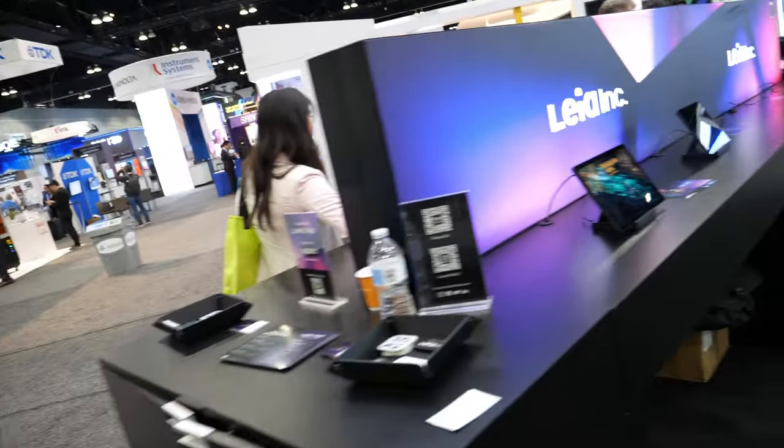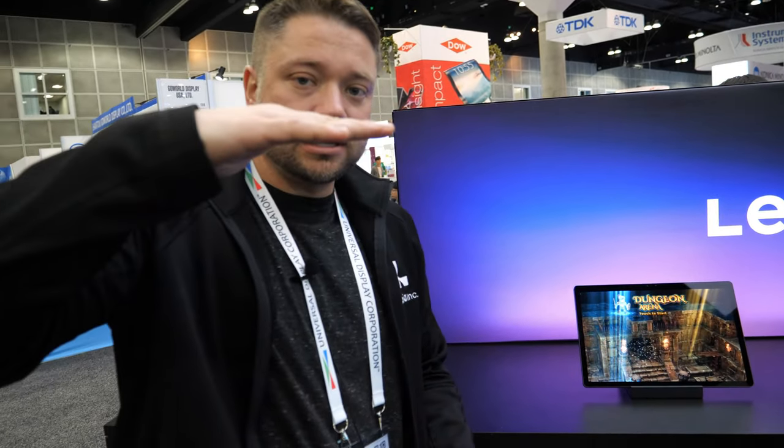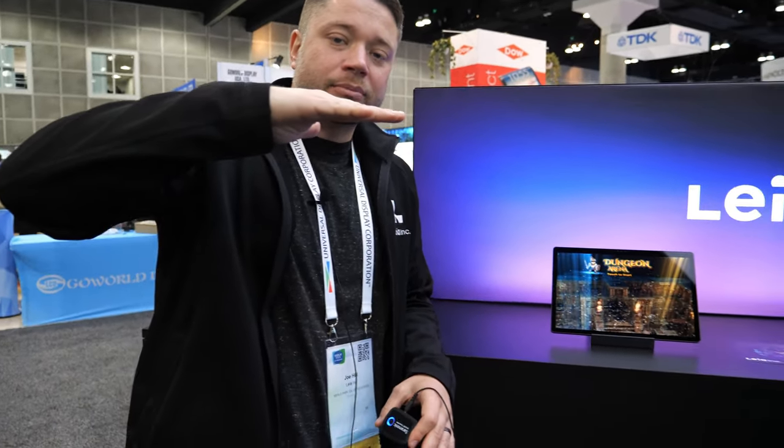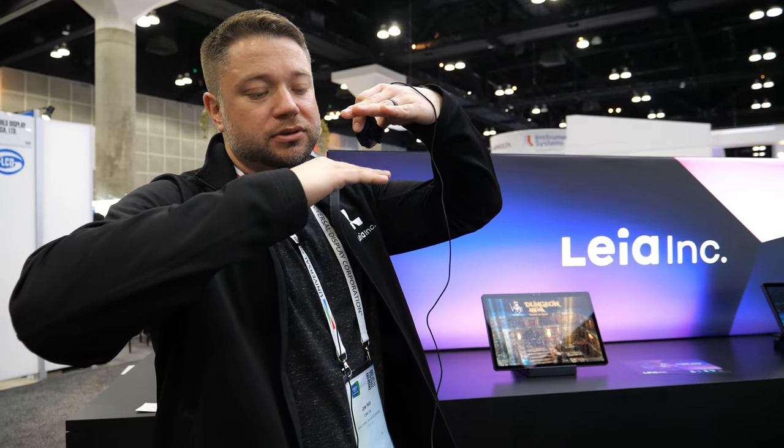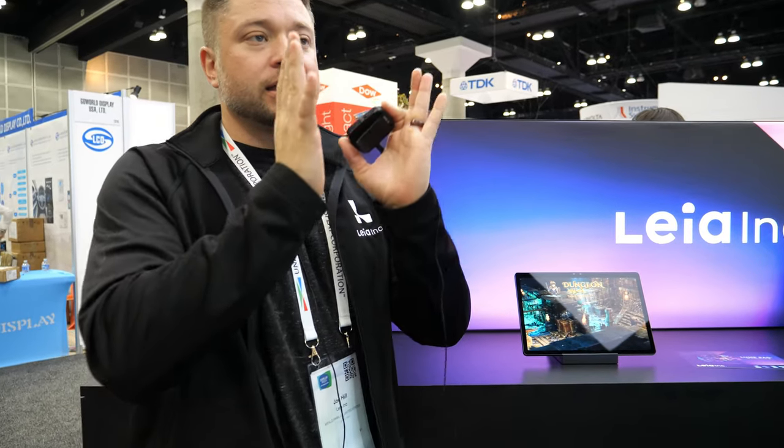If you just talk with some of the panel makers, maybe they give you an 8K panel and you can play with that. And how does it work that it's on the backlight? So essentially it's the LCD — we have our DLB layer, and then we have the 2D backlight and then the SOC. We basically switch between the 2D and 3D depending on the application. We are guiding the light much more intentionally than the 2D backlight, giving you that left and right view.